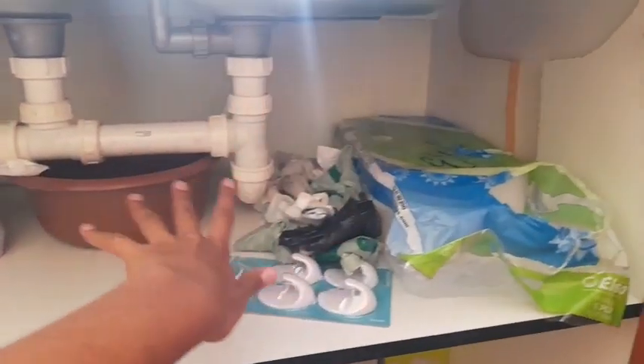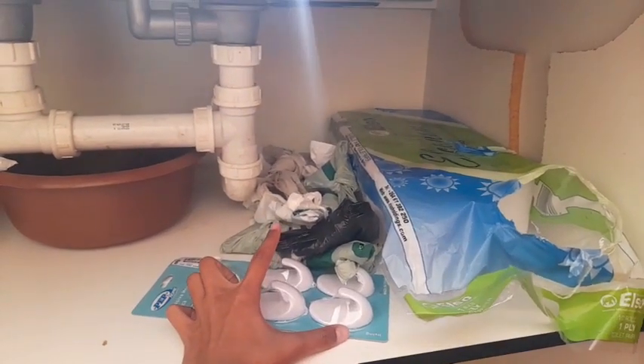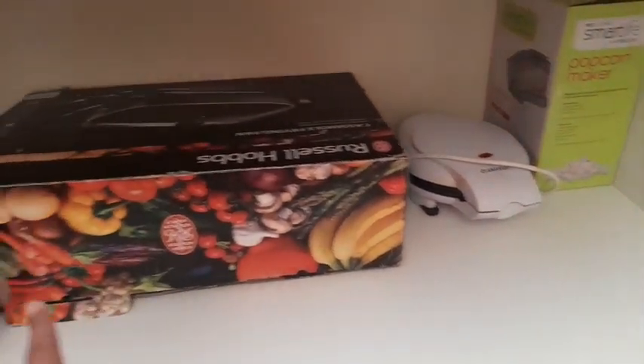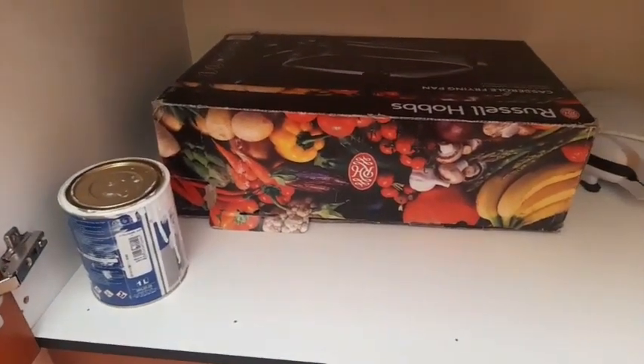Here is toilet paper rolls, my hooks, and a lot of plastic bags for my dustbin and all that. Down here I have my popcorn machine, mini donut machine, electric frying pan, and paint — don't ask me about the paint, okay, just don't worry about it.